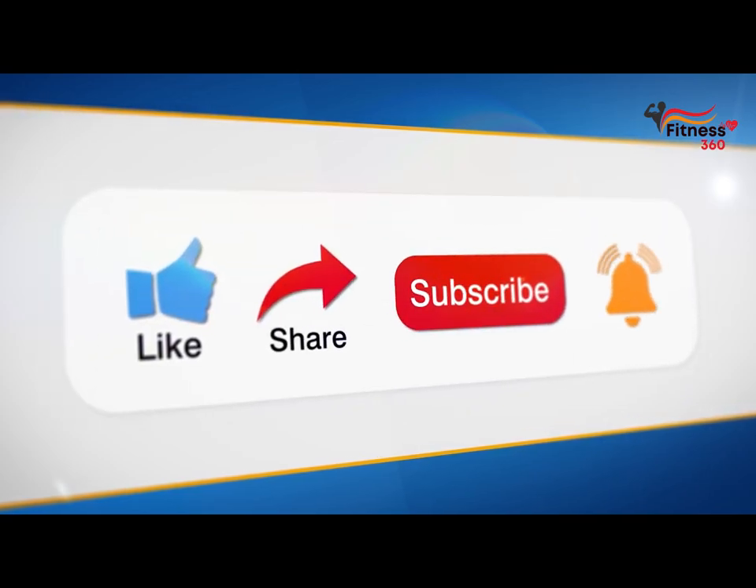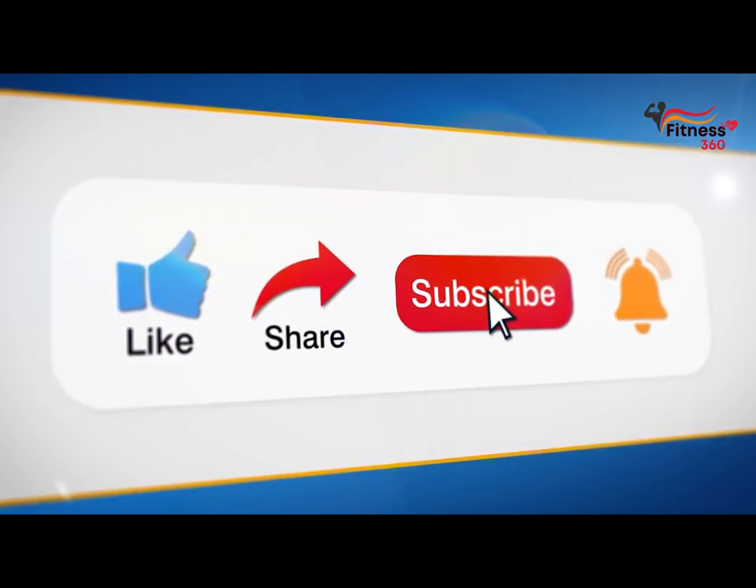By the way, friends, be sure to watch other videos on this channel. Links are on the screen right now. See you soon!